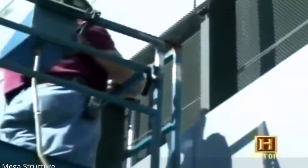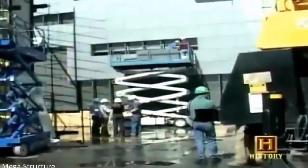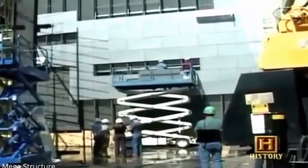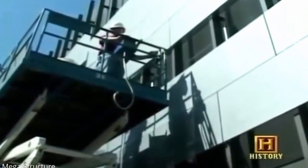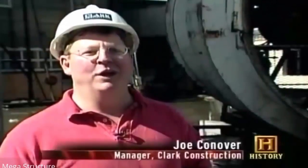Before workers even begin to enclose the building with windows and walls, the general contractor has decided to construct a mock-up to test the exterior systems. Mock-ups have become more popular with builders and architects in the last 30 years. We need to validate the design to ensure it really works, because we only get one shot at it out there on the actual building.